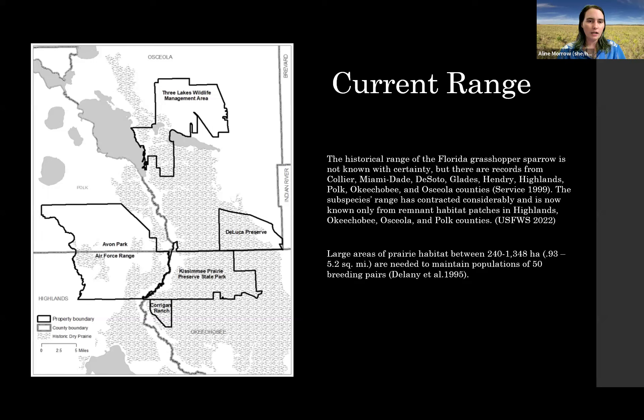In this picture you can see the outlines of all our areas — zoomed in on Osceola, Polk, Highlands, and Okeechobee County where the four points come together. You'll see the hatch marks showing our historic dry prairie. Historically, we have records from Collier, Miami-Dade, DeSoto, Glades, Hendry, Highlands, Polk, Okeechobee, and Osceola counties, but the range has contracted to the small area we describe as the Kissimmee River Basin population.